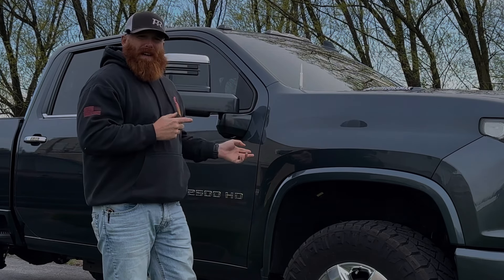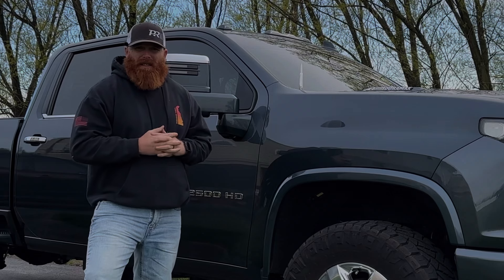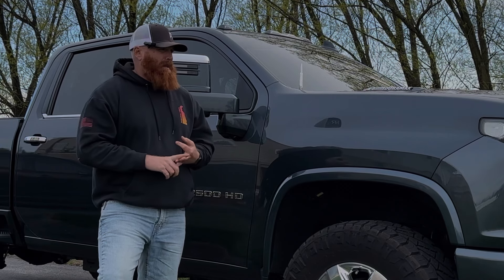I have 45,000 miles on it now, so I kind of wanted to go over the pros and cons. The pros with the truck: runs great, tows excellent, plenty of power.